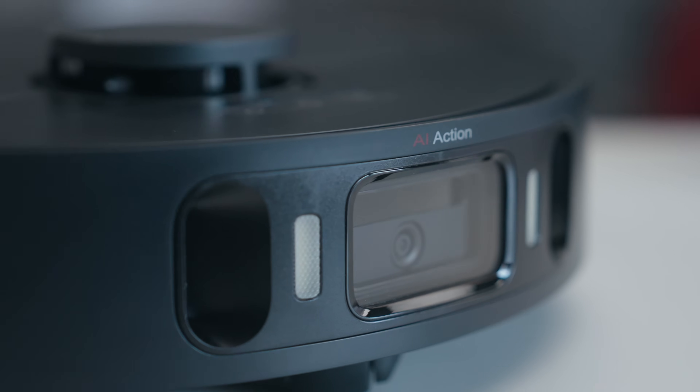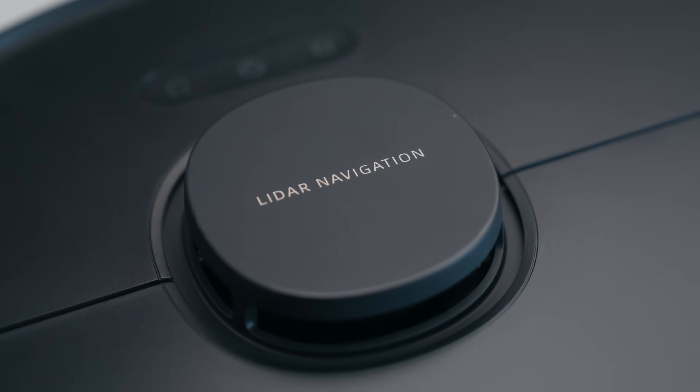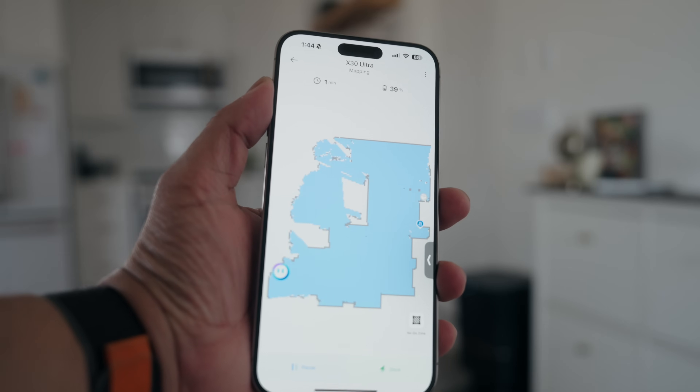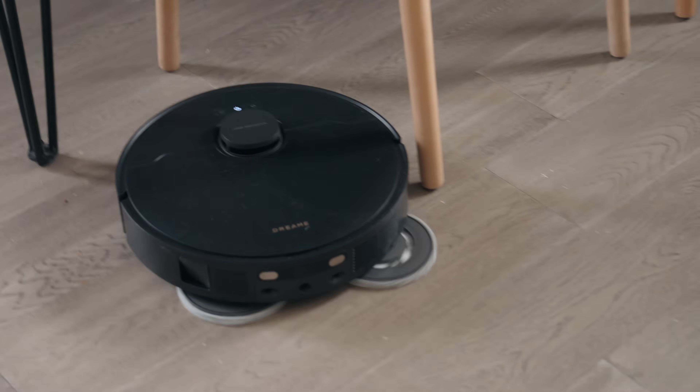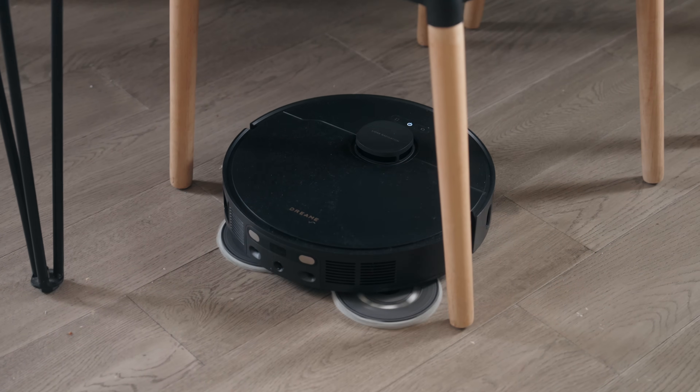Now I don't know about you, but when people say AI, this is what I want. Let's talk about how this thing actually works. This robot uses AI in conjunction with LiDAR and 3D structured light optical avoidance to navigate and map your entire house. It does a fantastic job — I was genuinely impressed with how well it uses AI and these other features to learn your entire home.